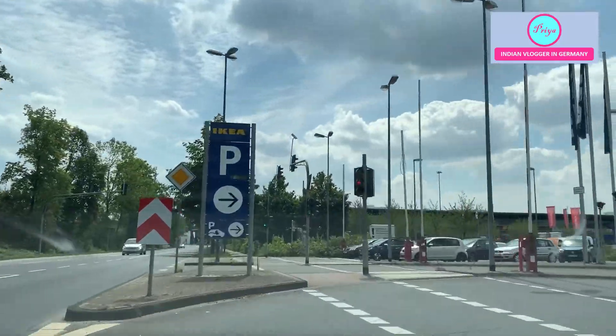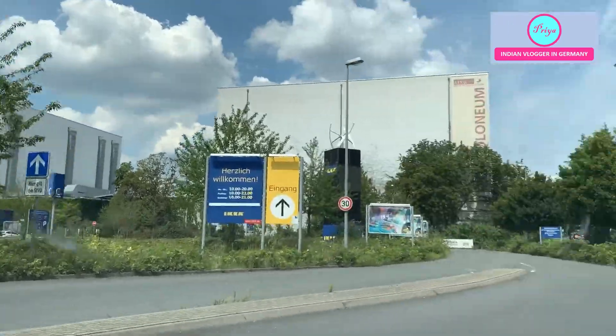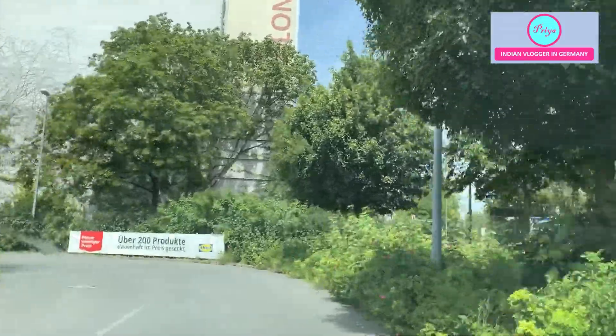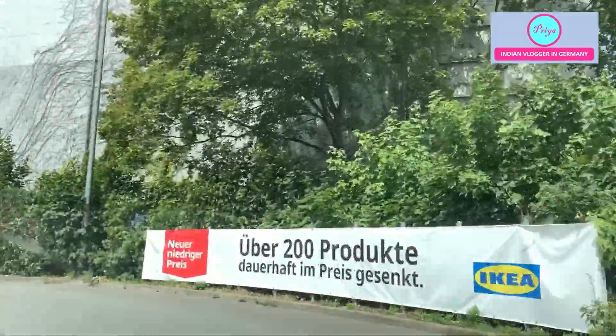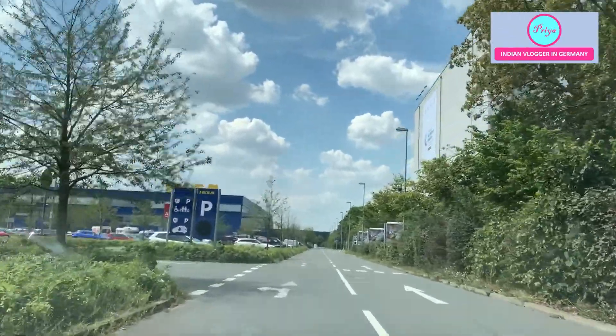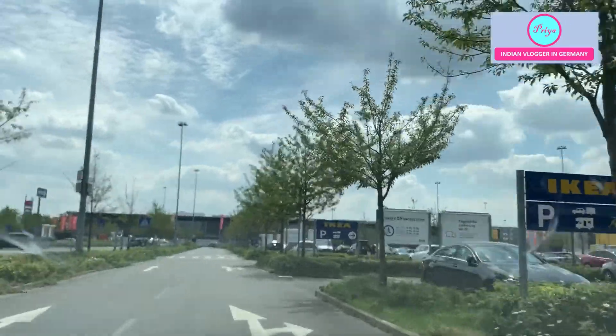We have almost reached IKEA here. This is a parking lot — here also parking is free. I didn't find many entrance restrictions because there weren't many people here, but assistants were there to help and to make sure that the crowd doesn't gather in one place.